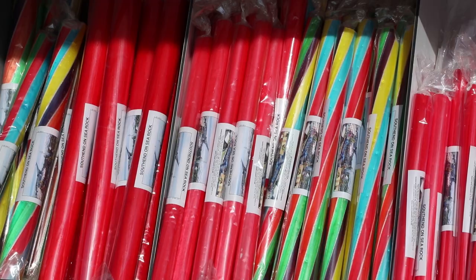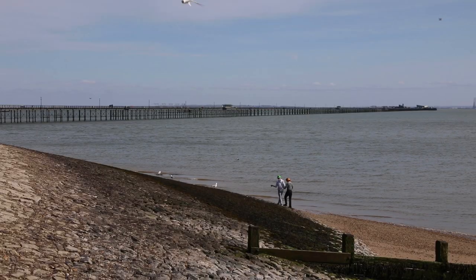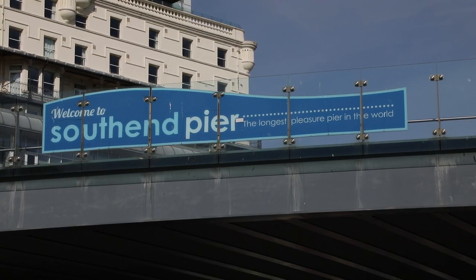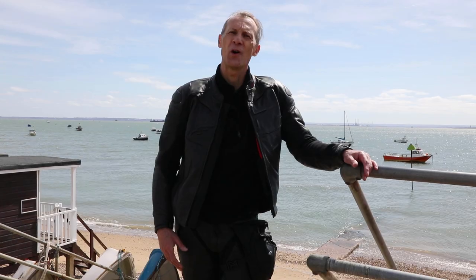Welcome to Southend on Sea, a much loved classic British seaside resort, famous for the longest pier in the world, the seafront amusement park and traditional fish and chips. On a lovely warm day, what can be better than a day out at sunny Southend?